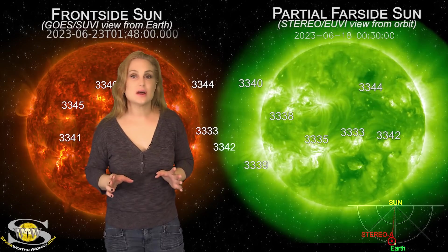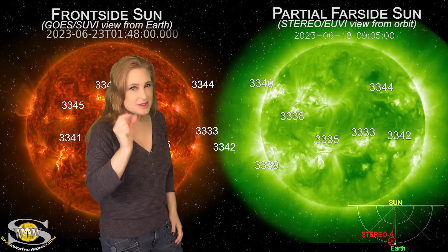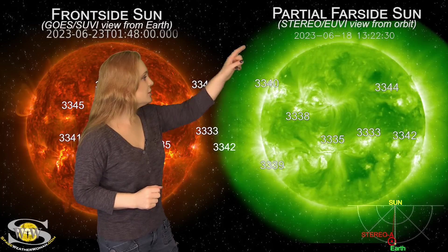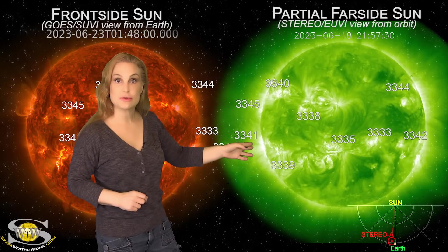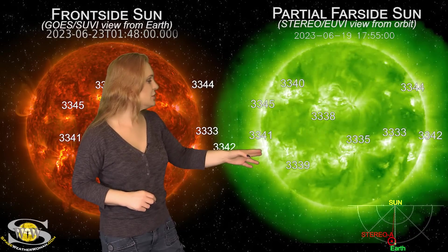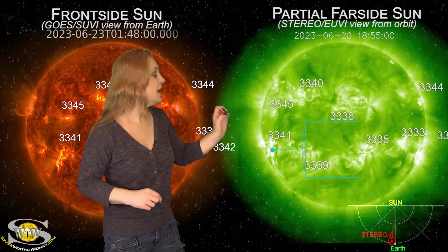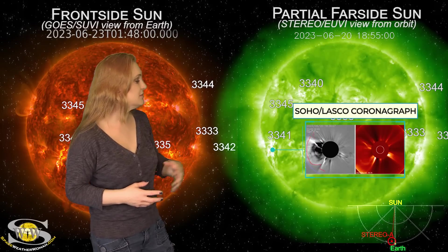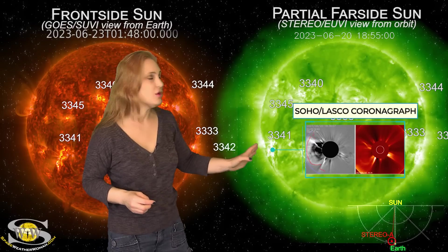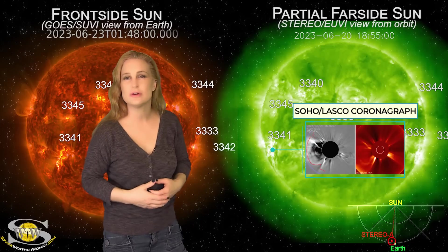Taking a look at the sun from the far side — this is Stereo A, looking at our sun just a tiny bit from the side. As you take a look at the East Limb in Stereo's view, look down in the south and you can see region 3341 rotating into view. On the 20th, that's when it fires that X1.1 flare and it launches a pretty massive solar storm that's going to be heading mainly towards Stereo. However, it looks from the coronagraphs that we might actually get a slight glancing blow at Earth.